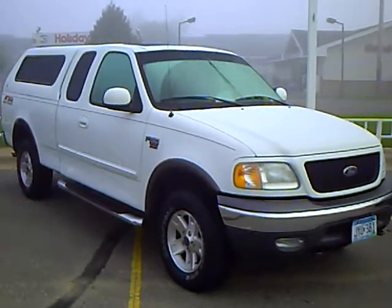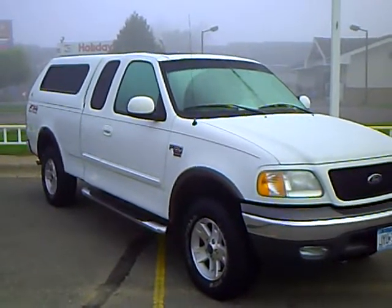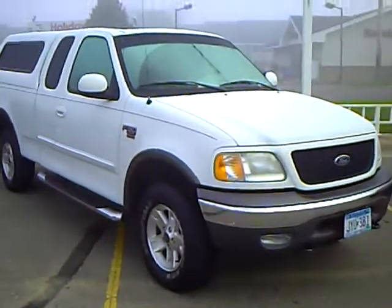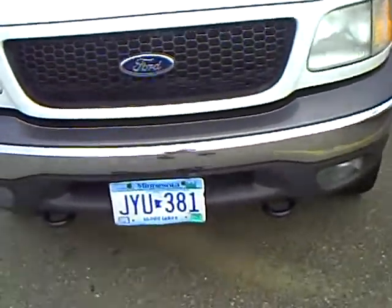Hello, my name is Jim Hitter. I'm at Mills Ford & Brainerd and I've got a 2003 Ford F-150, white in color, stock number 1F-090314A, got a 5.4L V8 engine in it.